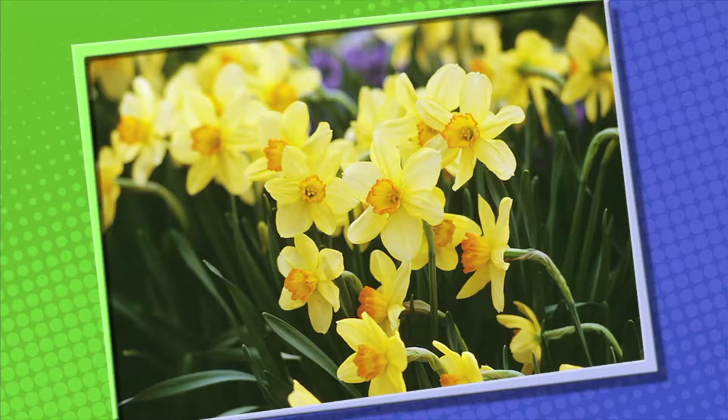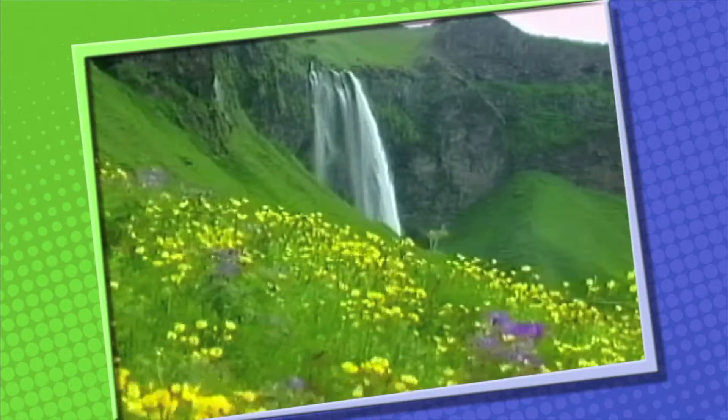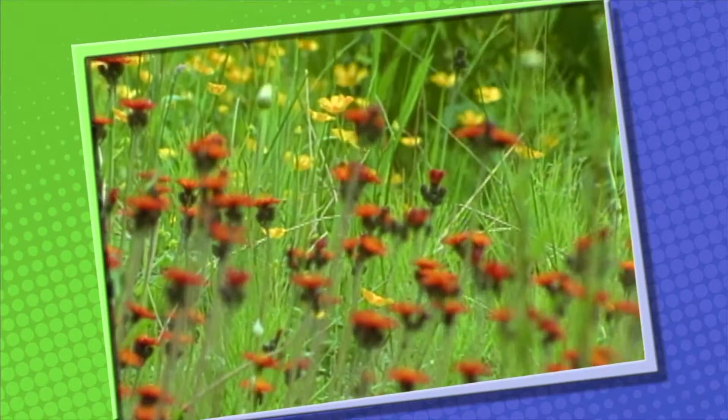Plants come in different shapes and sizes, but they have some things that are the same. One thing most plants have in common is that they are green. Another is that they are all connected to the ground in some way. Also, plants make their own food.